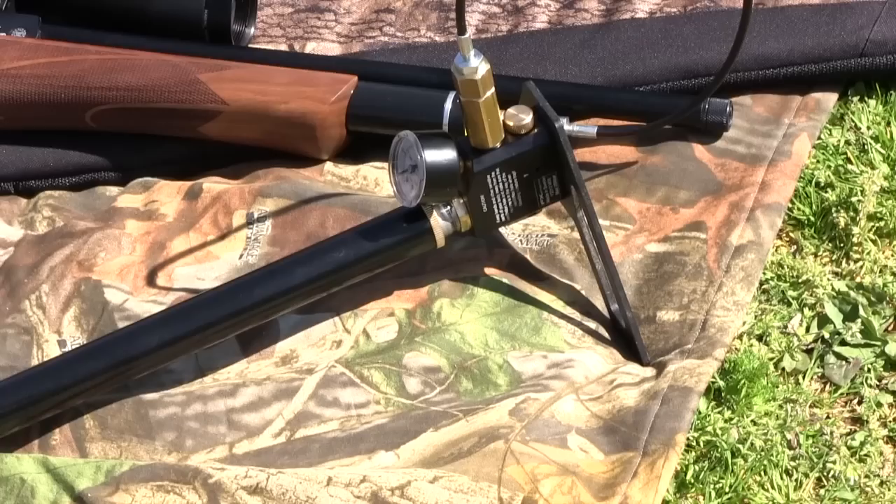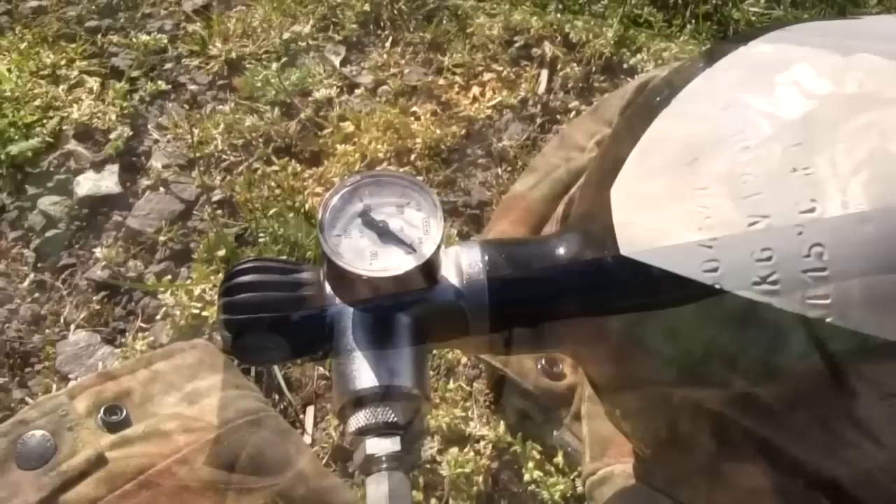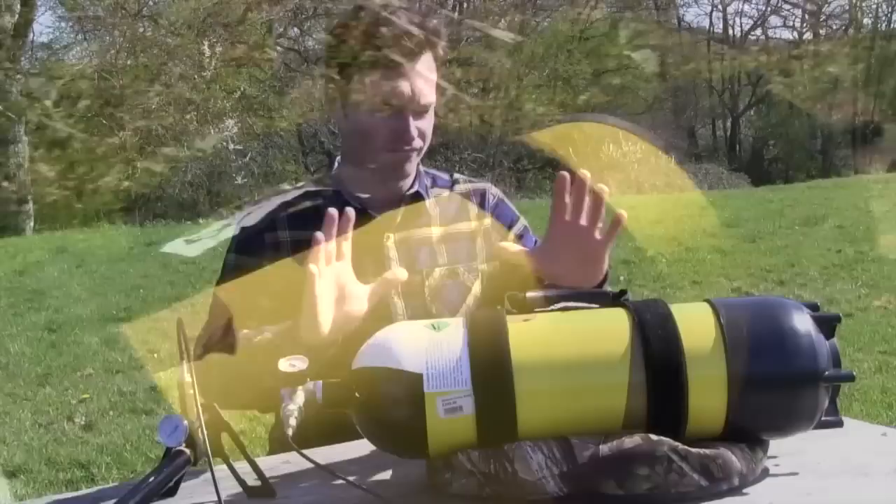Scuba bottle or stirrup pump? It's a question that all shooters are faced with when moving on to their first pre-charged airgun. To be honest, there's no straight answer — both have their pros and cons, and the best way to make a decision is to look at those pros and cons and decide which system suits your needs best.